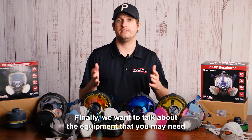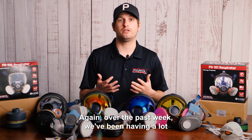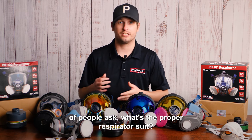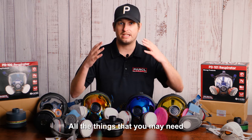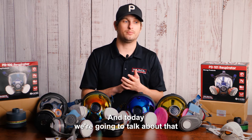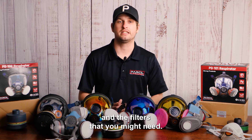Finally, let's talk about the equipment you may need when dealing with a chemical spill. Over the past week, we've been having a lot of people ask what the proper respirator is and all the things you may need when dealing with a chemical spill. Today we're going to talk about that in a bit more depth, starting with respirators and the filters you might need.